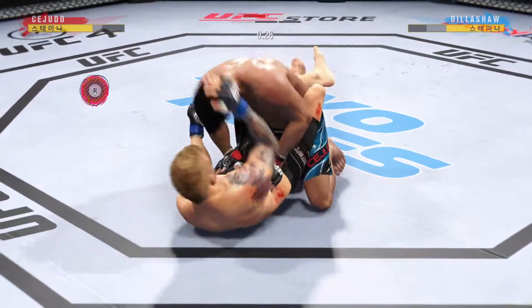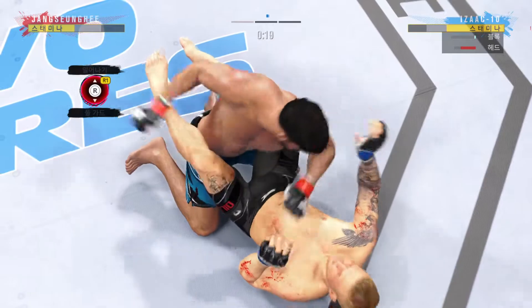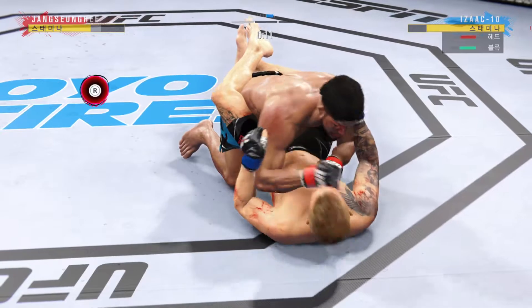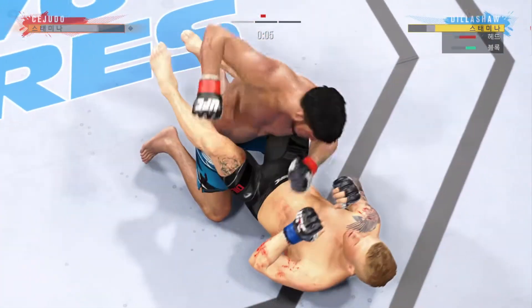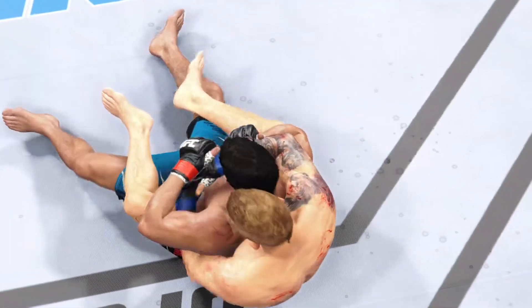Very good read there. The bottom fighter is trying to control posture but is unable to do so, and now he's in a lot of danger. He's got to grab that head or he's going to get blasted. Nice hammer fist. He forces the miss from his opponent, and the horn sounds for the end of round one.